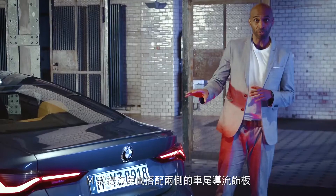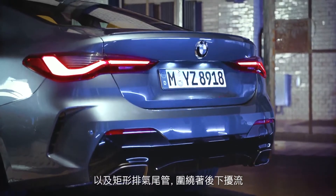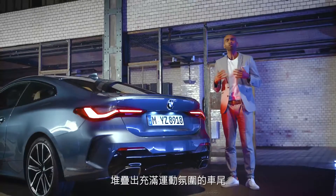The M rear spoiler in combination with the two implied air outlets and also the free form tailpipe tips framing the diffuser insert provide the vehicle with a sporty finish.